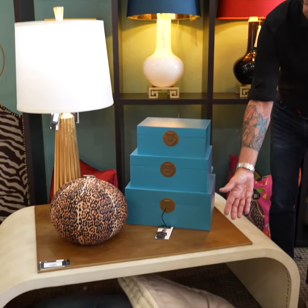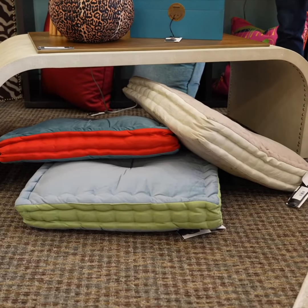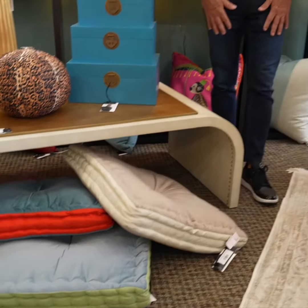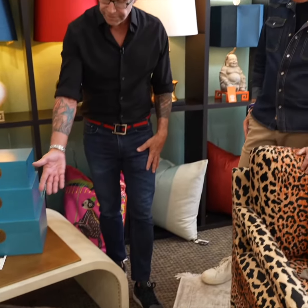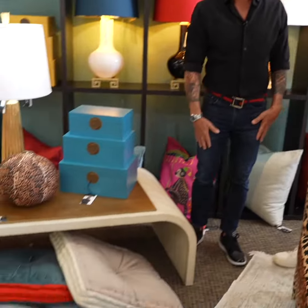These throw pillows, or floor pillows as we call them, are terrific. You can use them for your pets, you can use them to sit on by the fireplace. I love the colors — the colors make me very happy, especially the blue and the red. I think it's terrific.